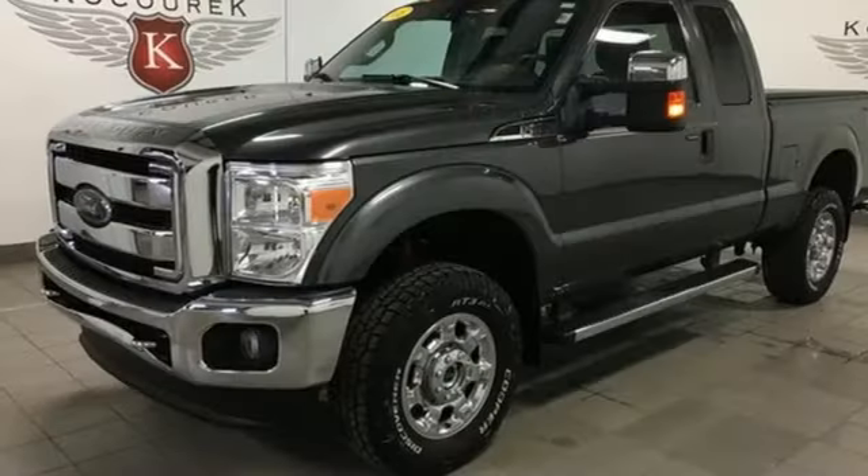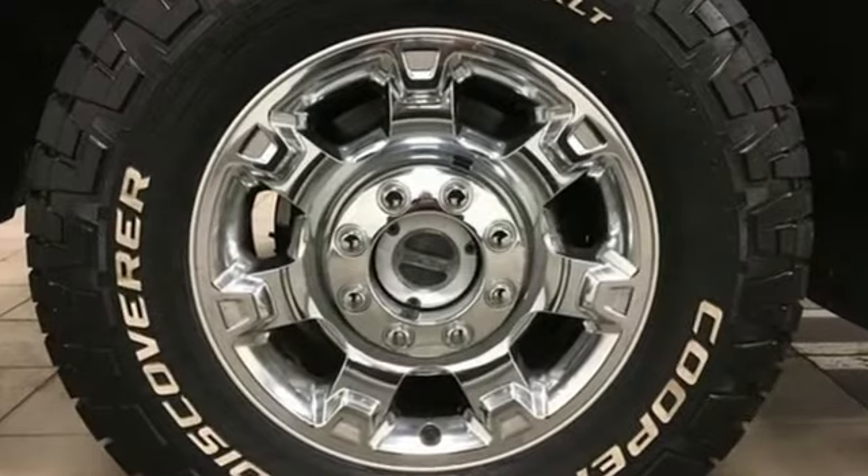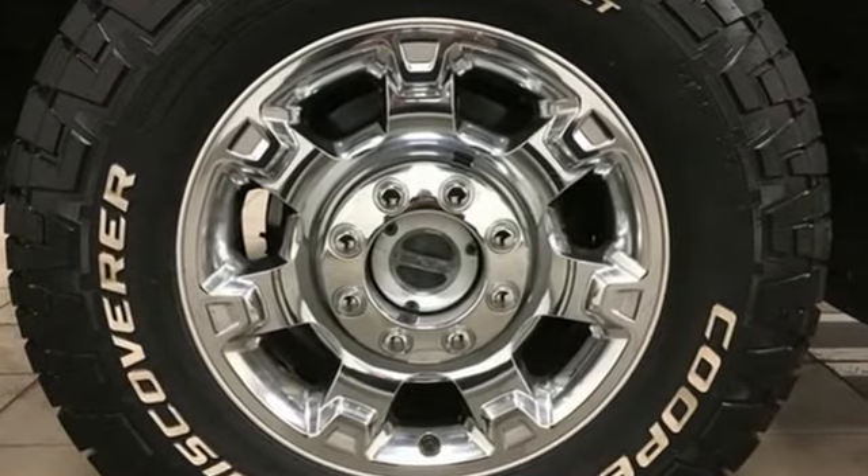Car and Driver remarks the full-size truck world remains wedded to the idea that bigger is better and that too much power will never be enough. Every generation has its Ford. This one's yours.